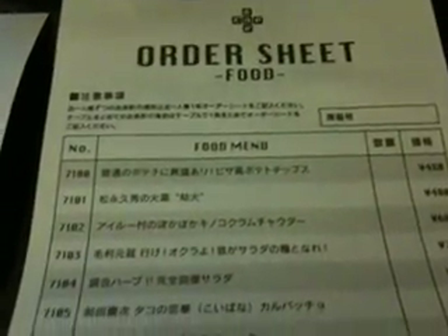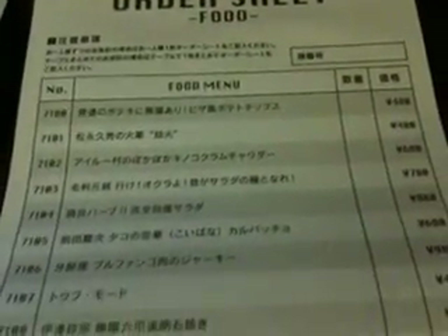This is the order sheet, which actually lists the menu. If you can read Japanese you're all good. You can see it's not that expensive — most items don't cost more than a thousand yen. There are only two items on the food menu that cost more than a thousand yen, so it's pretty reasonable in price.